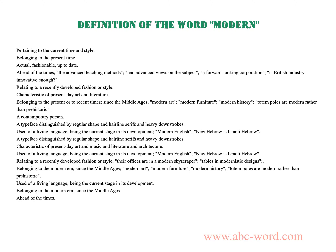Used of a living language, being the current stage in its development — Modern English. New Hebrew is Israeli Hebrew. A typeface distinguished by regular shape and hairline serifs and heavy downstrokes, characteristic of present-day art, music, literature, and architecture.